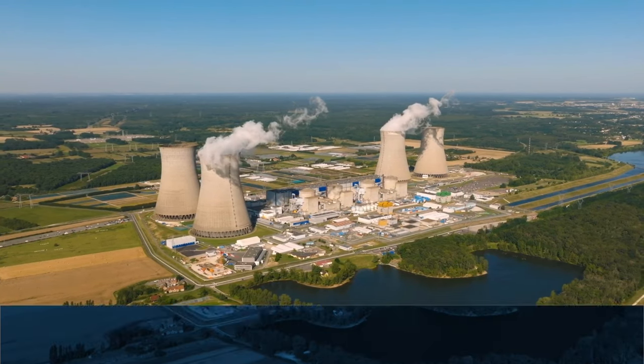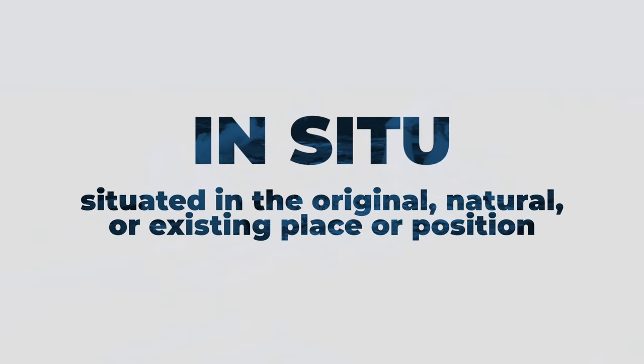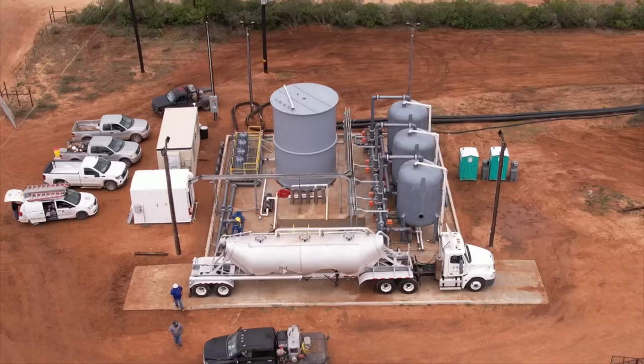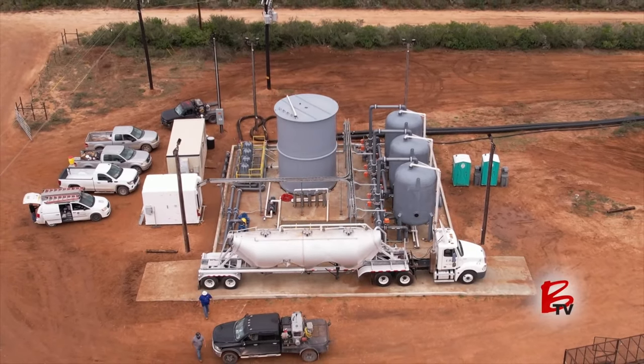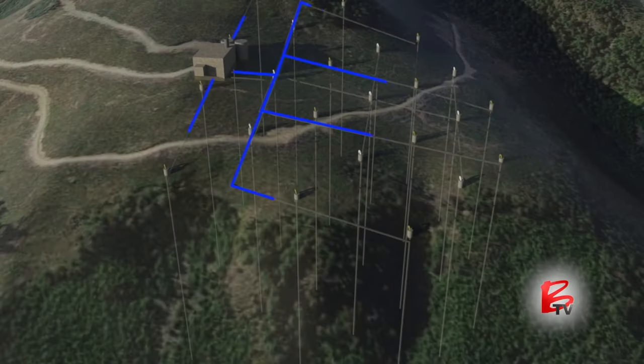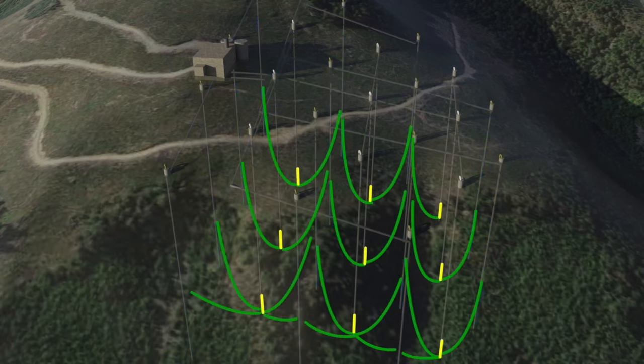An added benefit is when uranium is extracted using the in-situ recovery process. This is clean simply because of our basically non-invasive techniques. We don't have a big mine, we don't have an open pit, we don't have tailings, we don't have waste rock piles. We derive our uranium through fluids, not rocks. We put nothing toxic in the groundwater — just oxygen, occasionally a dash of carbon dioxide, and occasionally a dash of baking soda. So our process is extremely friendly to the environment.